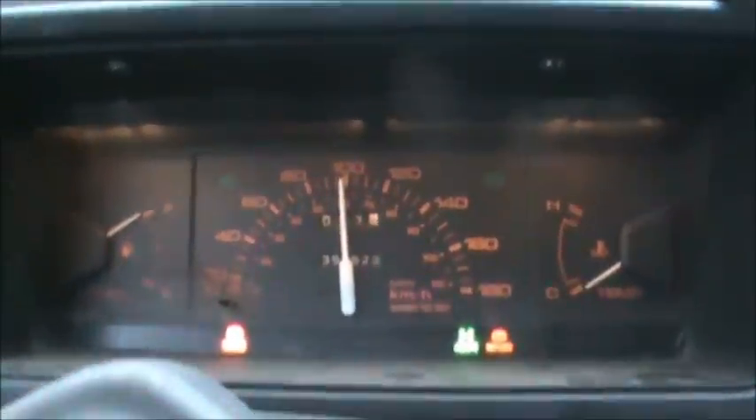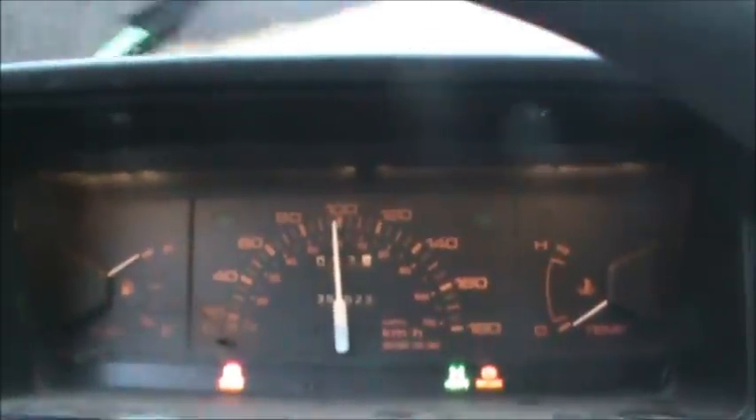That's pretty well the max right there. The speedometer is pretty accurate — I checked it with the GPS.